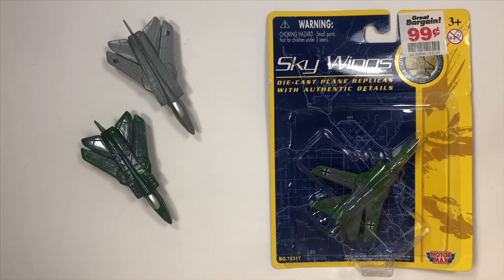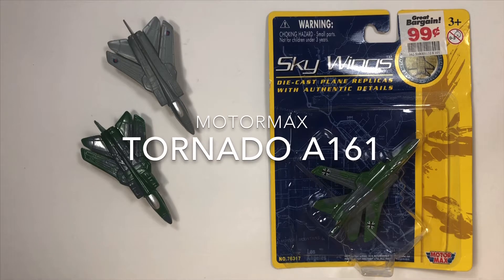Hello people. Today we're going to talk about the Motormax Tornado.